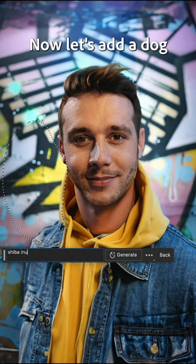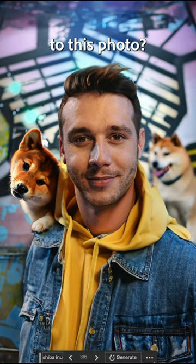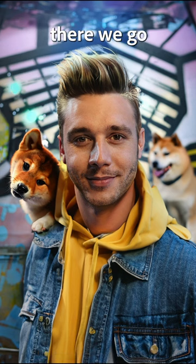Now let's add a dog to this person's shoulder. Or you know what's better than that? Another dog. There we go. What else can we add to this photo? How about some cool hair? Let's just type that in — cool hair. And boom, there we go.